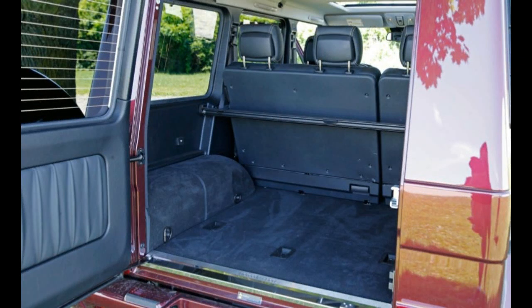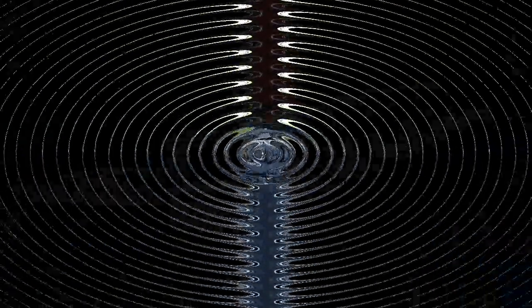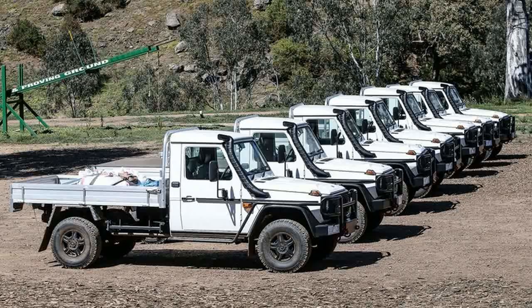Price-conscious buyers should know that the G550's smaller displacement engine does yield an advantage in observed fuel economy: 14 miles per gallon versus 13 for the G63.